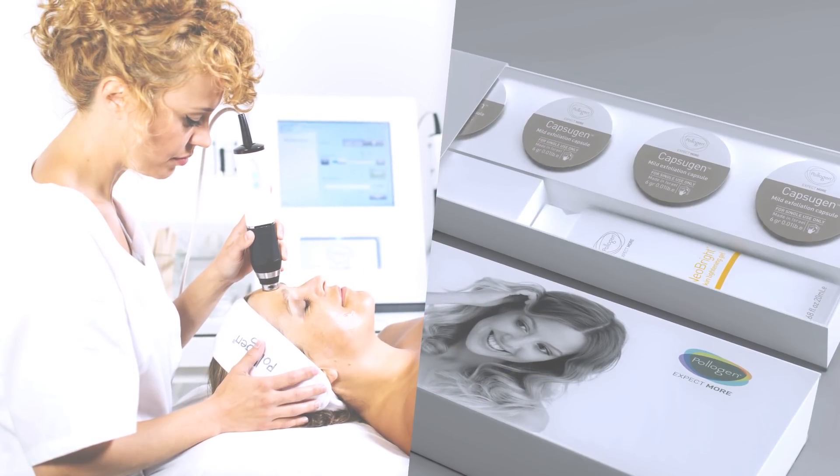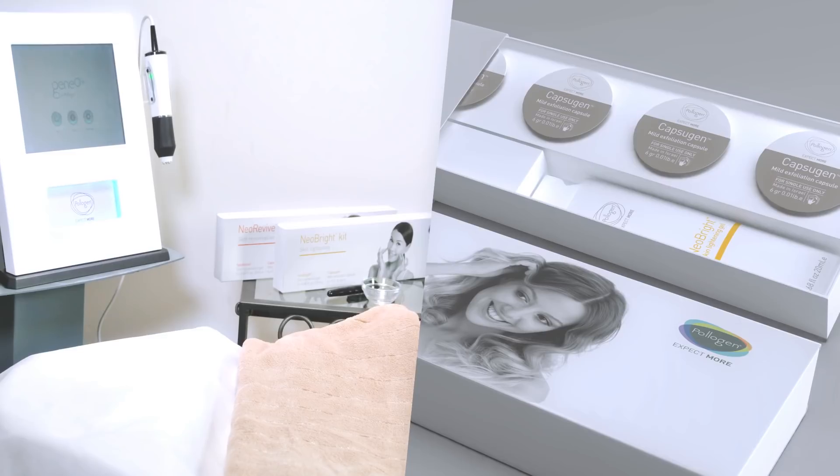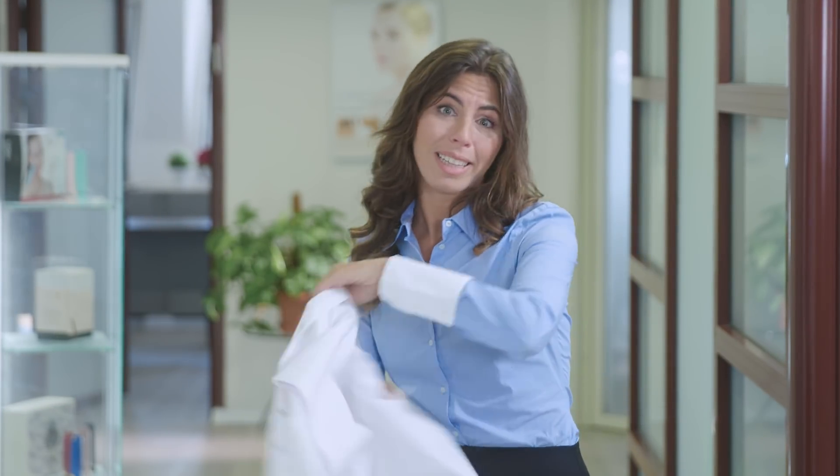Jeneo Personal is the latest product by Polygen, inventors of the proven medical grade oxygenation technology already used in tens of thousands of clinics worldwide. Now I'm gonna explain the science behind Jeneo Personal. But for that, I'm gonna wear a lab coat — because apparently, people believe a scientific explanation when it's done by someone in a lab coat.